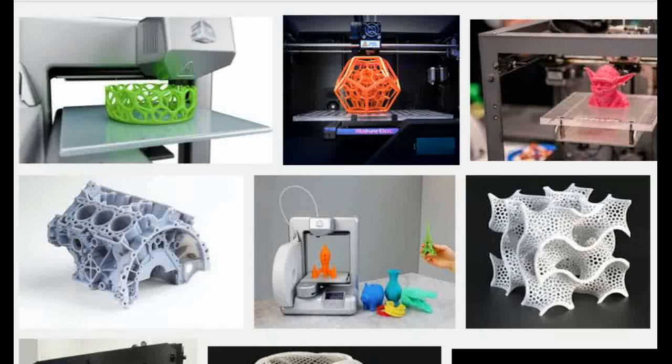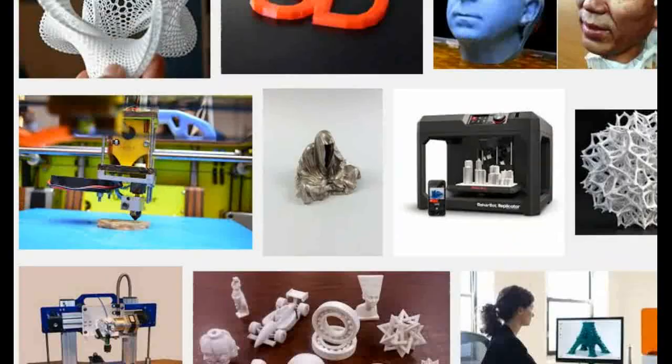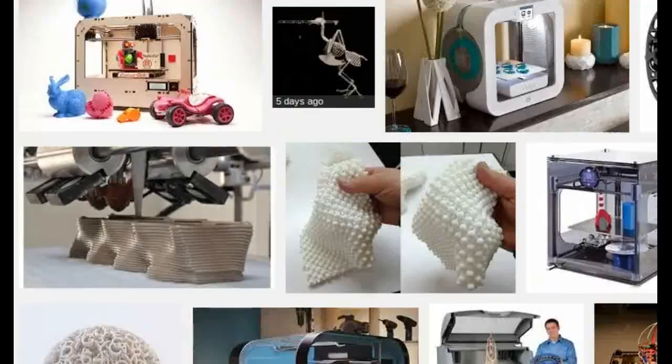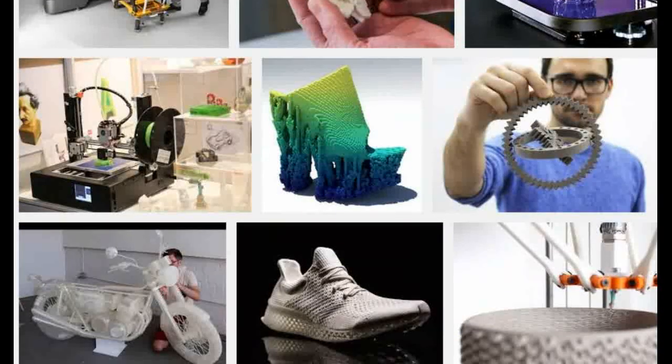3D printing technology is growing very fast. These days we're seeing various kinds of new 3D printers regularly, and the 3D printer price is also getting reduced. But still 3D printing is not reaching the common people. Only people who are passionate about 3D printing are currently using the 3D printers.